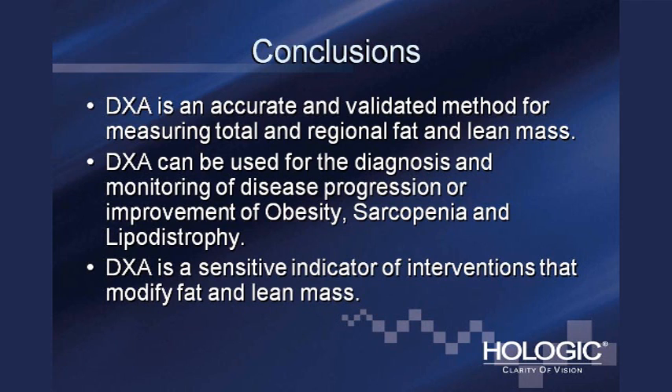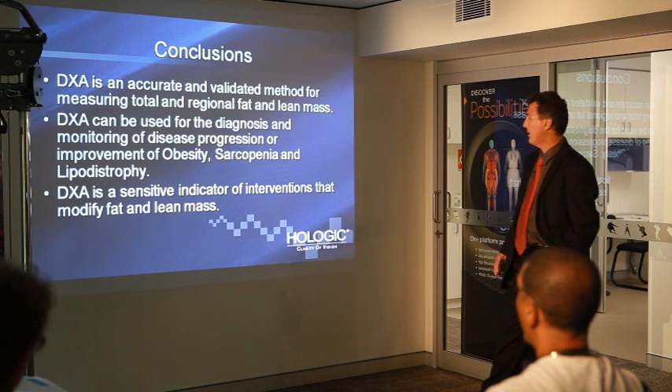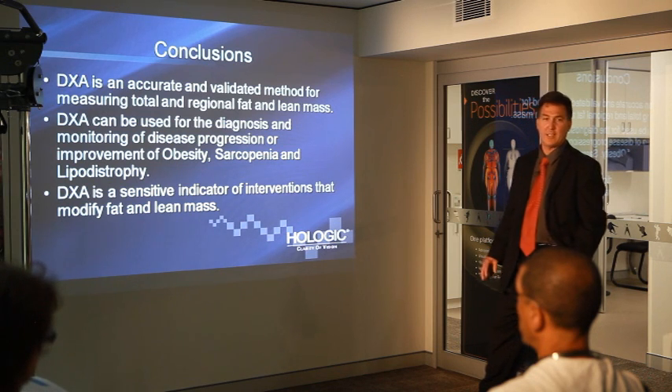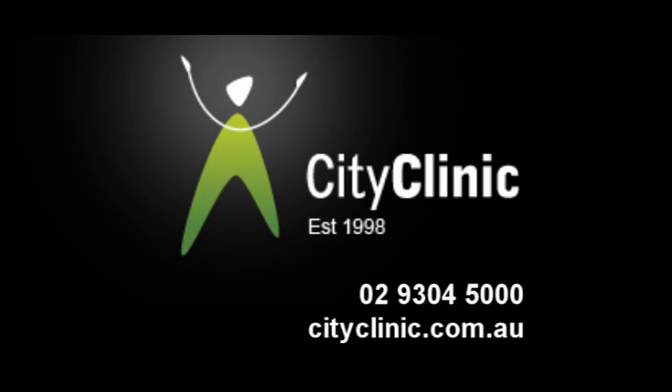In conclusion, DEXA is an accurate and validated method for measuring total and regional fat mass and lean mass. It may be used for diagnosis and monitoring of disease progression or improvements in obesity, sarcopenia, and lipodystrophy. It's a sensitive indicator of interventions that modify fat and lean mass — a great tool for assessing changes in body composition from diet, health, and exercise. Thank you for your attention and for your continued support of Hologic and City Clinic.